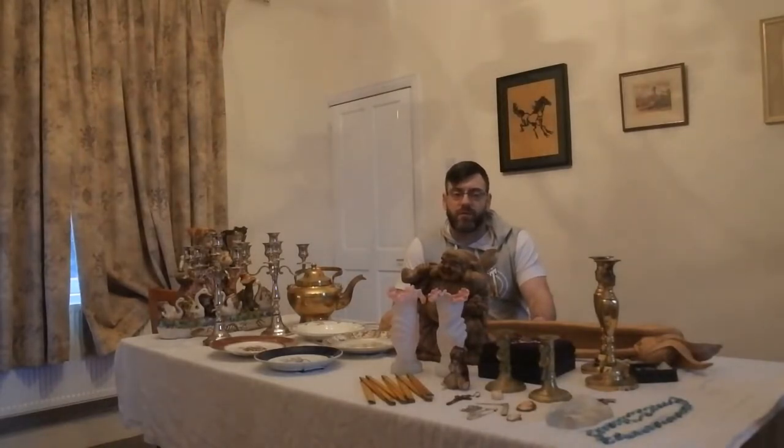Hi guys, welcome to another short video by Antiques Arena. My name is Walter O'Neill. In this video, I'm just going to show you some of the finds from this weekend's buy-in.